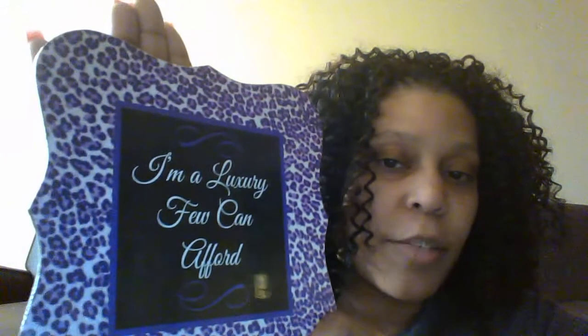I found this sign — I love this sign, I'm going to hang it up somewhere. It says 'I'm a luxury few can't afford.' Yes! It's really cute, I like the print — it's purple.